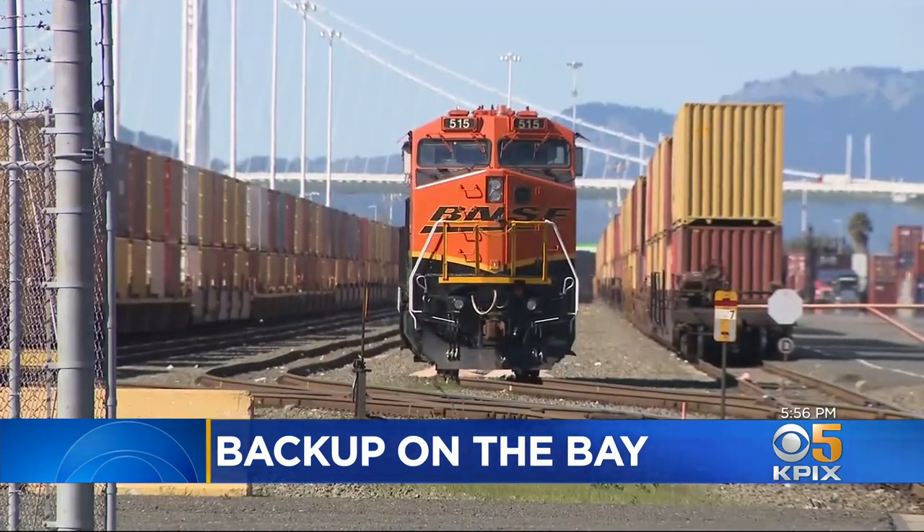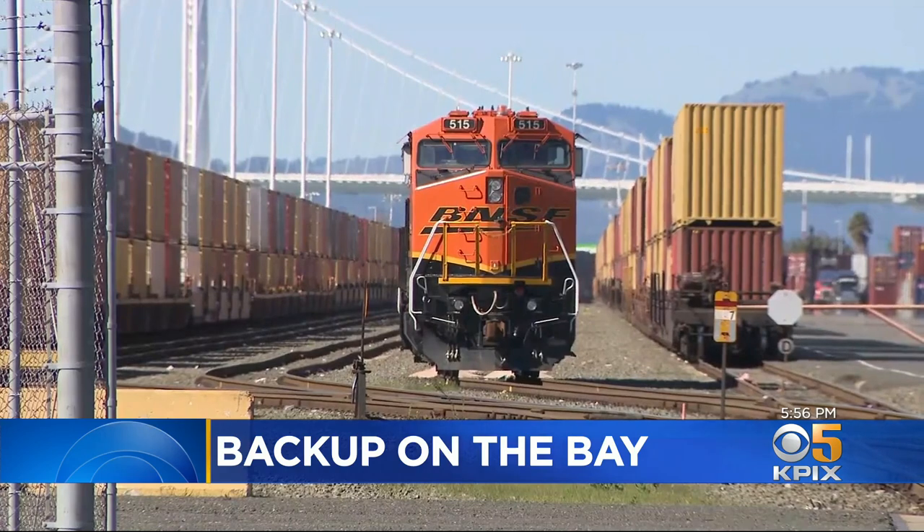The Port of Oakland says the increased container traffic is causing bottlenecks up and down the coast, driven by increased home shopping — folks are clicking to shop.